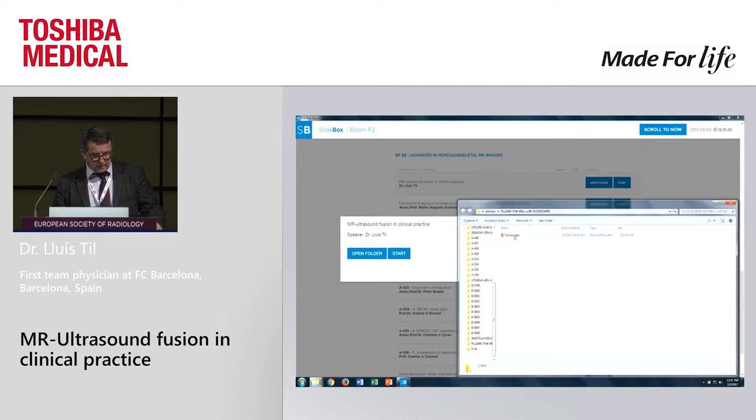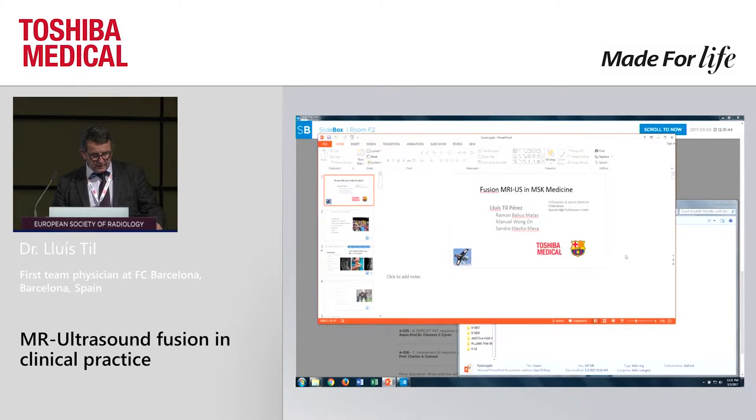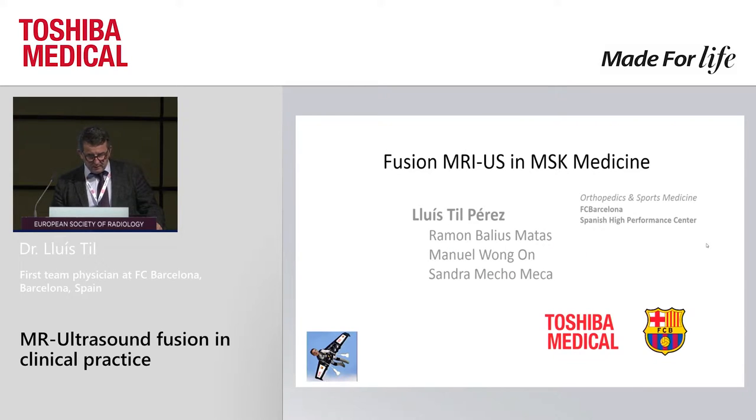The first question is why a sports medicine team physician like me is talking to radiologists about imaging. First of all, because we love ultrasound to manage the injuries of our players and we need radiologists to help us with MRIs for better management. And it's for that reason we arrived two or three years ago to the fusion.